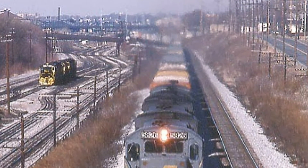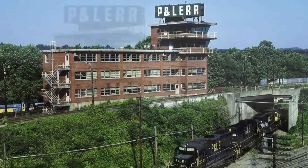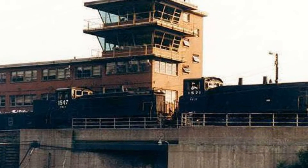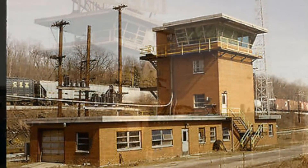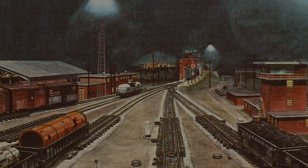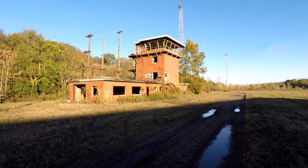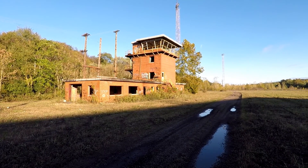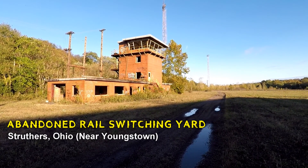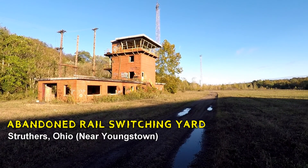Good afternoon ladies and gentlemen, this is Mr. P with Mr. P Explorers. We are here today near Youngstown, Ohio to check out what is left of the old Struthers switching yard — an old area where they used to line up cars and prepare them for cargo and that kind of thing.